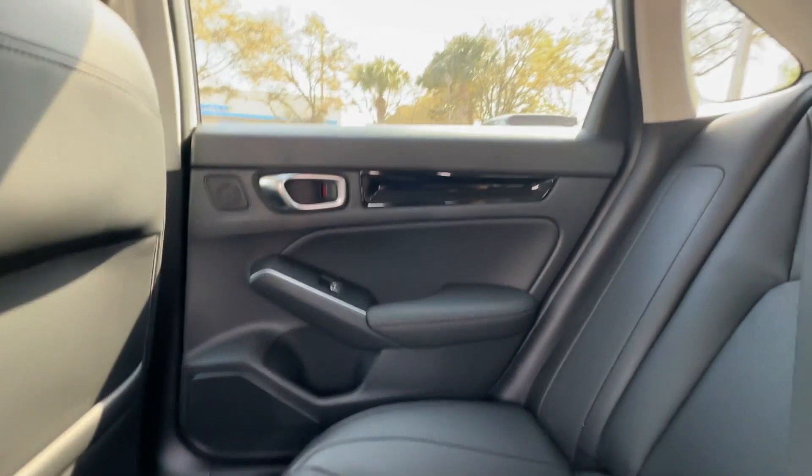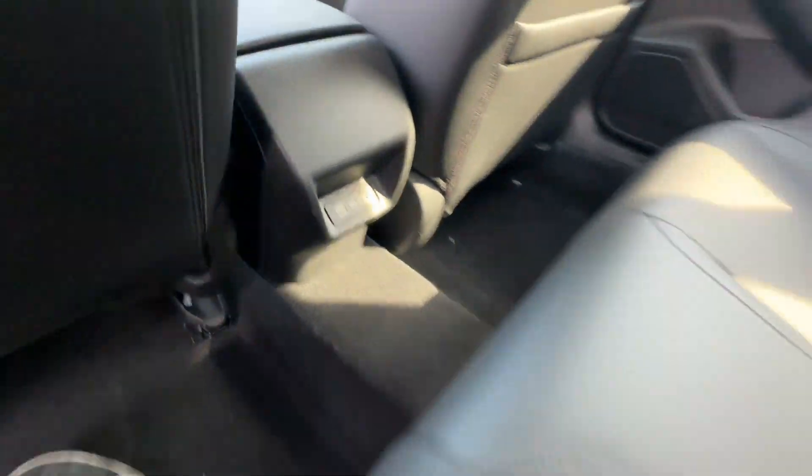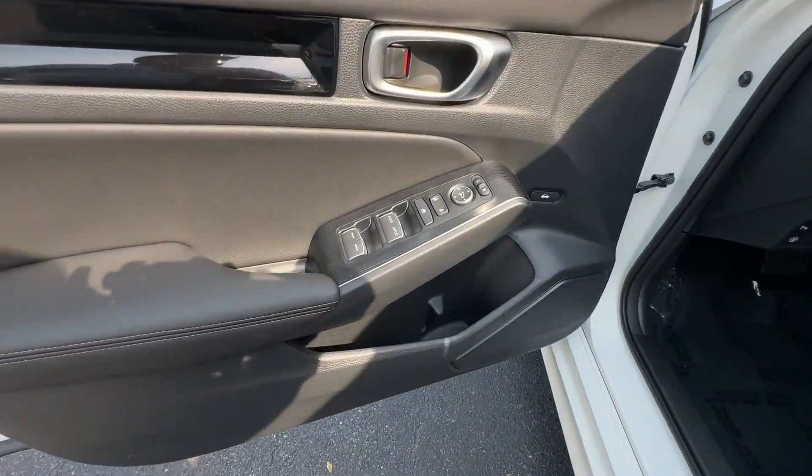side view mirrors with turn signals, lane departure warning, satellite radio, navigation, premium sound system, multi-zone air conditioning, and blind spot monitor,